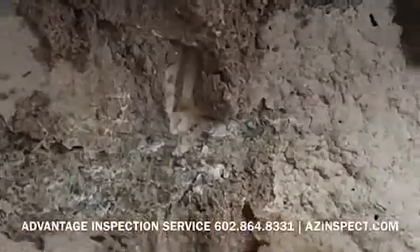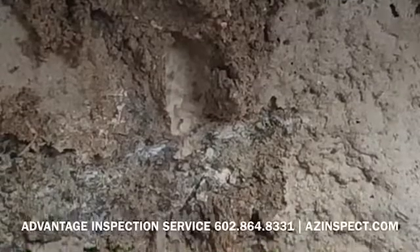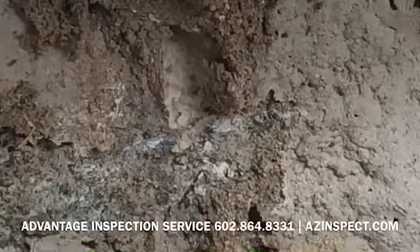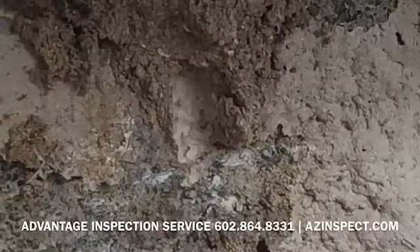Hey guys, this is Steve with Advantage Inspection Service and I'm at a house in Scottsdale today that's got a pretty advanced termite infestation. I've opened up one of the tubes here just to show you guys what these things actually look like, because it's pretty rare that we actually get to see the actual termites. It's usually just the evidence that they leave behind that we get to see.